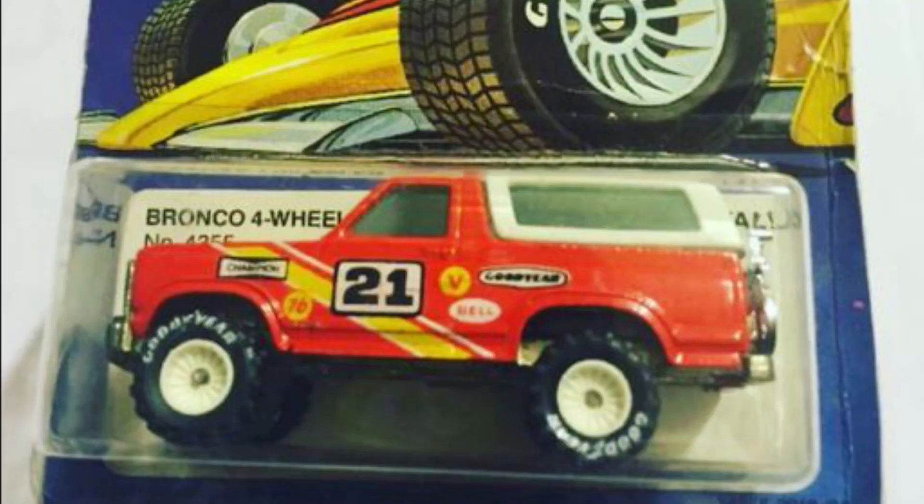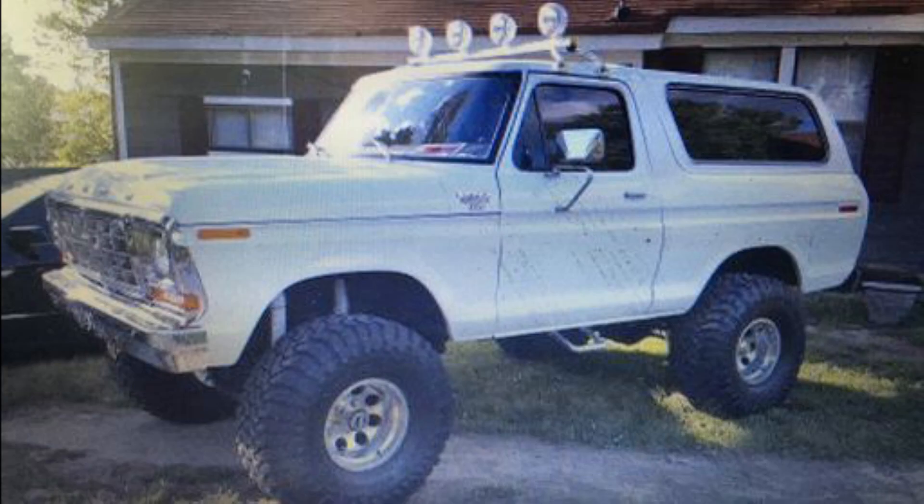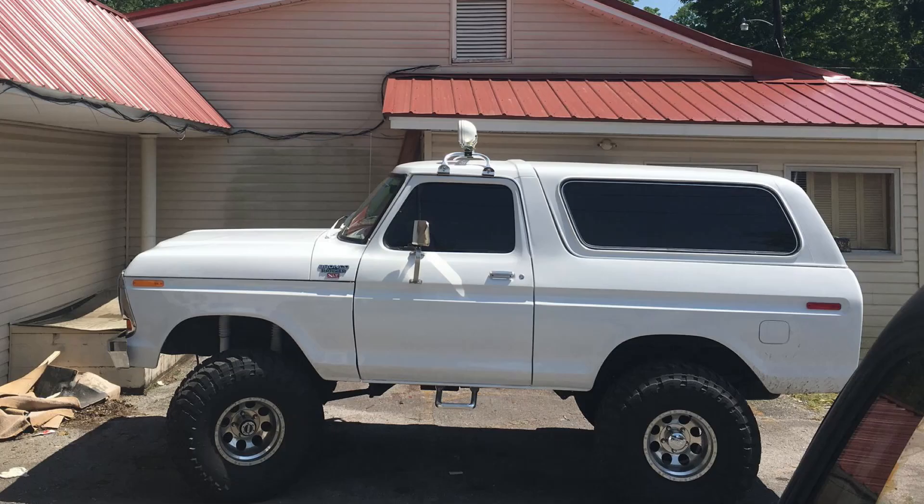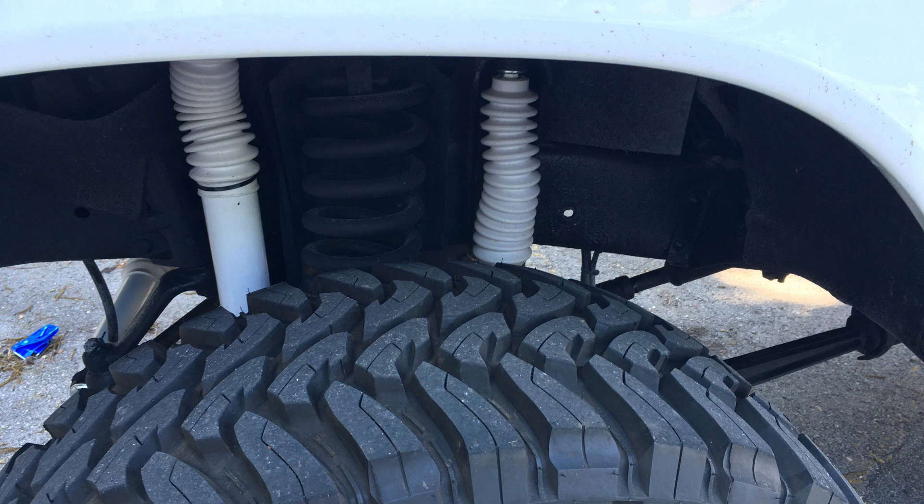We found this '79 Bronco and thought, let's do a tribute to the Real Riders Hot Wheels Bronco. The Bronco was over in Mississippi and the guy had done a pretty good job restoring it — he'd done the paint, a lift with shocks and suspension, and had some decent tires: Toyo 37s. We weren't huge fans of the wheels — bullet holes, a bit dated. But the vehicle was very solid, great restoration. He'd gotten new bumpers and badges. It was just a nice truck, but it was boring — he painted it gloss white.